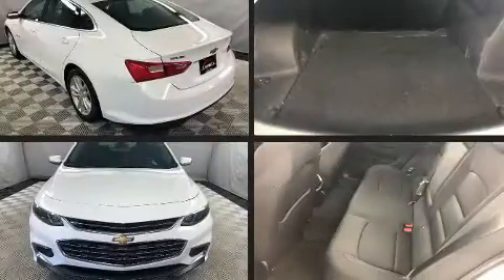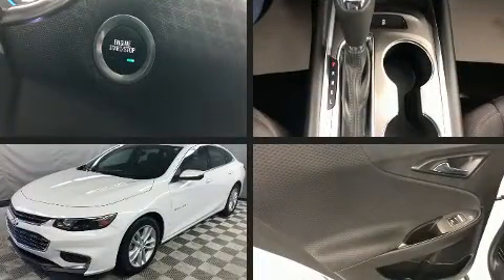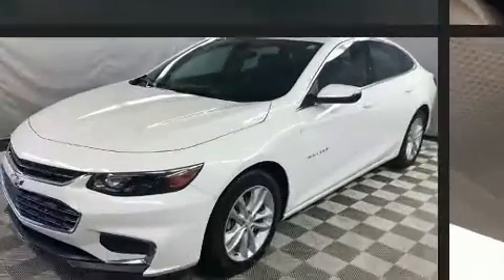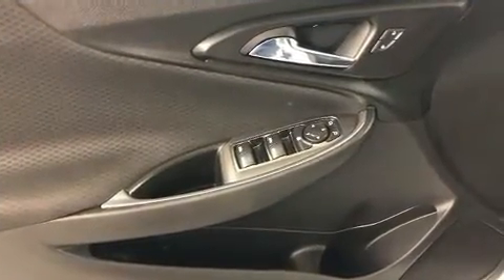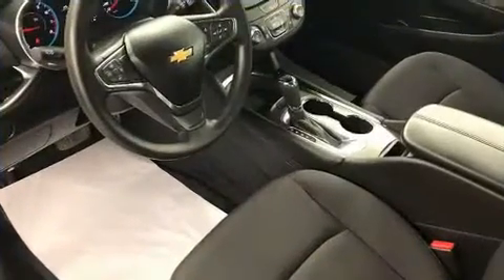Get excited about the 2016 Chevrolet Malibu. This four-door, five-passenger sedan has not yet reached the 100,000-kilometer mark. Under the hood, you'll find a four-cylinder engine with more than 150 horsepower, providing a smooth and predictable driving experience.